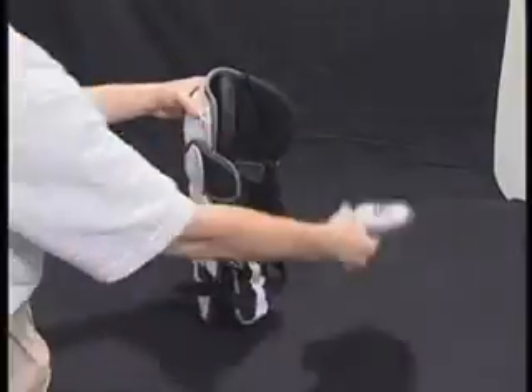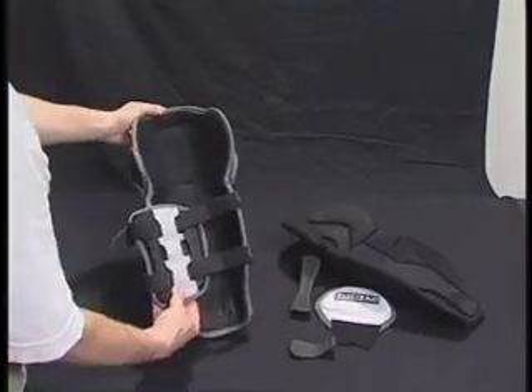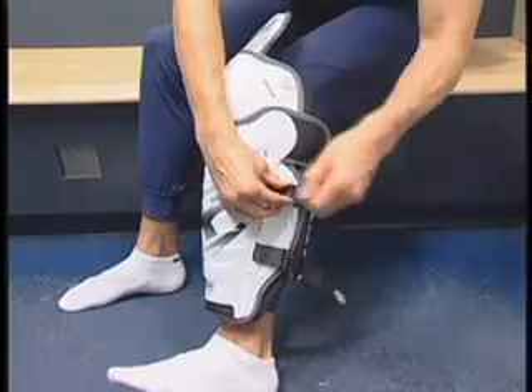Like all CCM Protax protective equipment, the shin guards are adjustable and customizable. So you don't have to adjust to them — they adjust to you. You can even remove certain sections entirely to suit your exact needs. So if you want to get a leg up on the competition, get Protax shin guards from CCM.